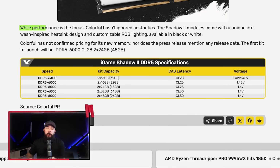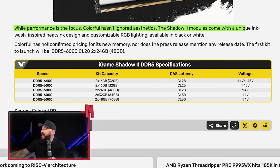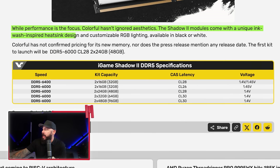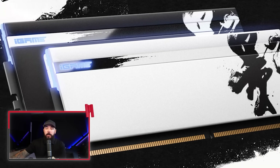Pay attention if you're interested. While performance is the focus, Colorful hasn't ignored aesthetics. The Shadow 2 modules come with a unique inkwash-inspired heatsink design and customizable RGB lighting available in both black or white. No pricing or release date confirmed yet, but the first SKU launching looks like a 48-gig kit — an awesome kit of RAM with insane CAS latency. Might make sense for your next build.